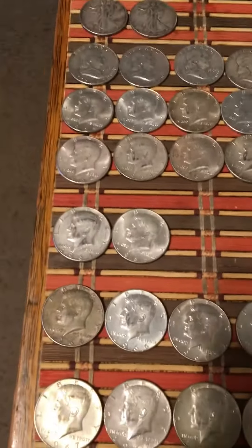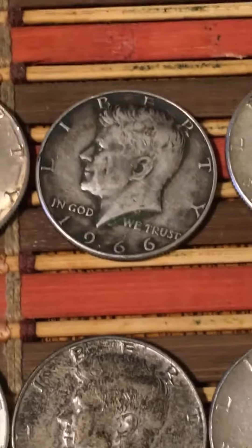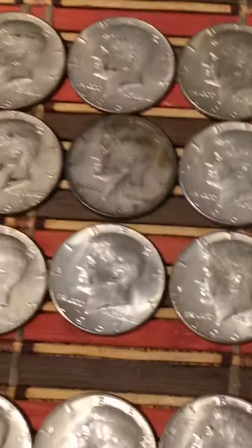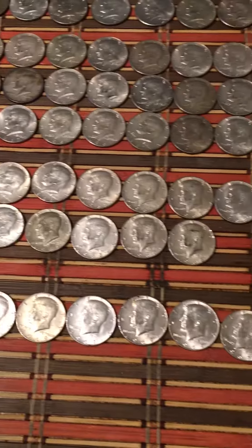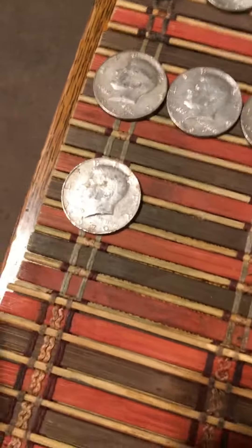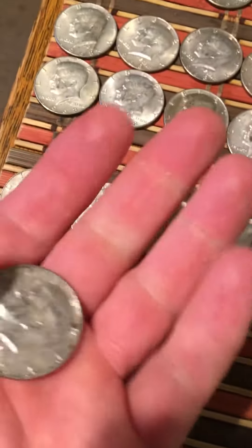I got 2 '65s, a total of 9 '66s — that one right there is pretty interesting. I got a total of 30 '67s — those three columns, all 10 across. Then 16 '68s, 9 '69s, and that one key date — the 1970 San Francisco.